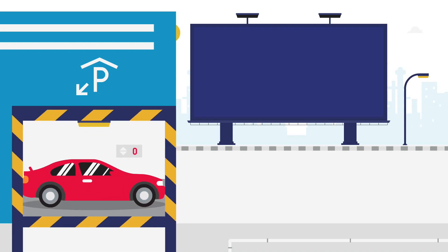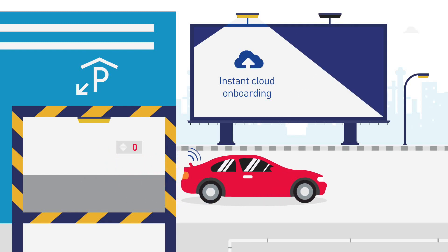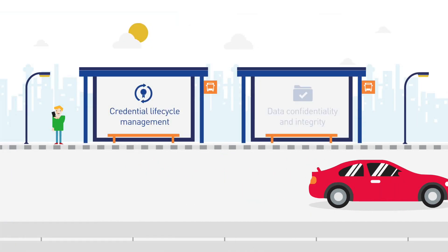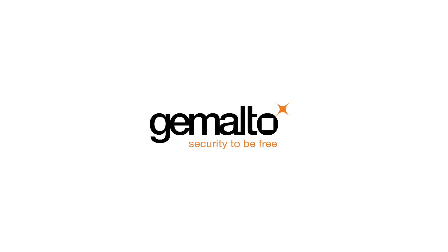The Gemalto solution greatly simplifies the secure deployment of large fleets of devices while providing security lifecycle management for the entire ecosystem. With Gemalto, customers can trust that data and devices are secure wherever they are.